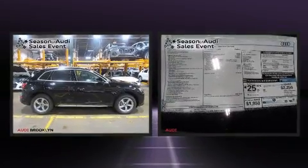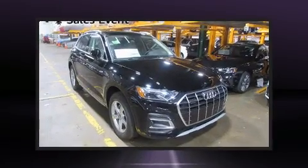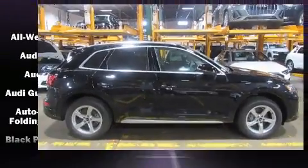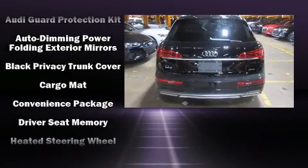Audi ensures the safety and security of its passengers with equipment such as head curtain airbags, front and rear side impact airbags, traction control, brake assist, a security system, an emergency communication system, and four-wheel disc brakes with ABS.